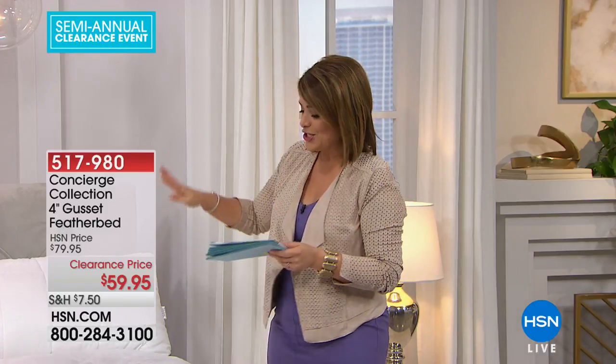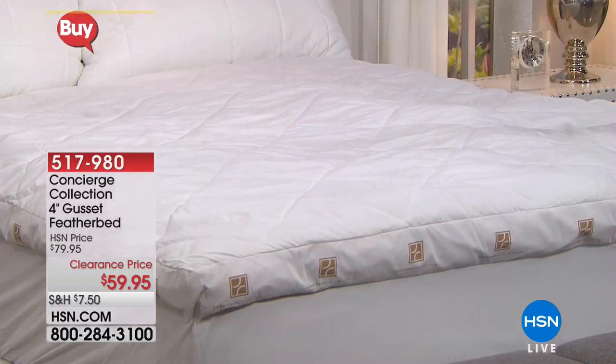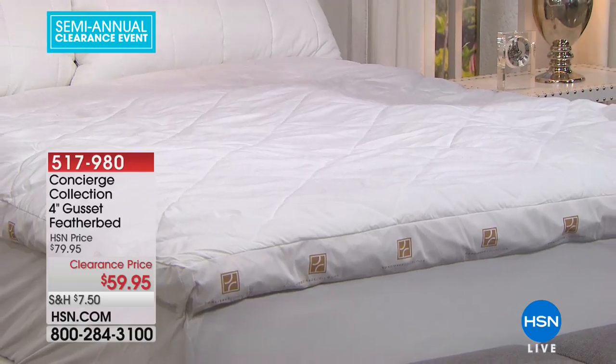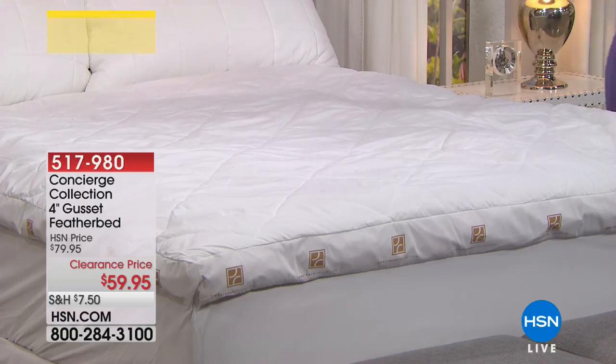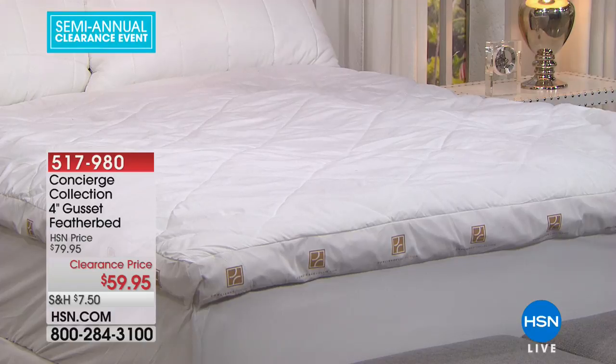This is a four-inch gusset feather bed. The finest resorts in the world, the finest spas — a lot of times what they do is use feather beds, feather pillows, and down comforters to give you that 'falling asleep in the clouds' feel. Today is the lowest price, it's the only airing we're doing today, and it's $59.95 — doesn't matter what size you choose: twin, full, queen, king, California king. Four-inch gusset, and it's really fixed everything that bothers us about feather beds.